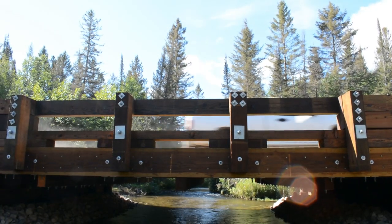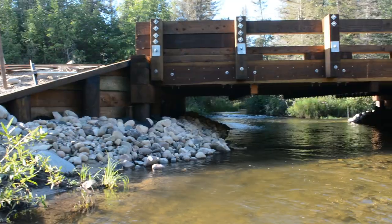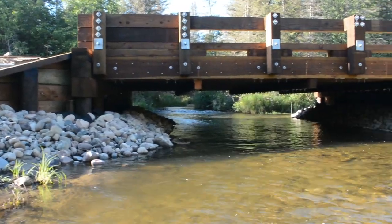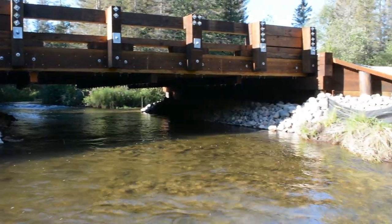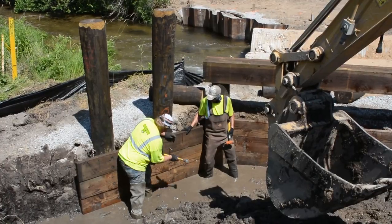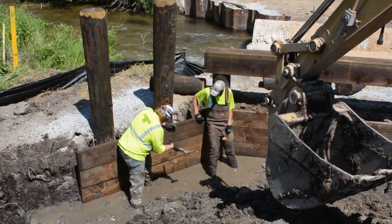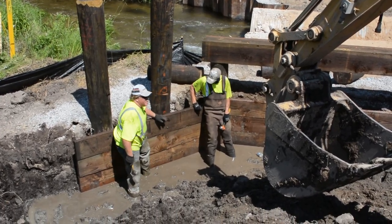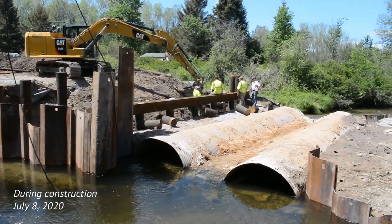We chose a timber bridge for this site for a couple of different reasons. We're in a very rural area, so the look and feel of the timber structure is really nice for this site. Once you get into larger road stream crossings, timber structures are really good. You can build the piles outside of the stream channel, so you don't have any type of structure or barrier within the stream.